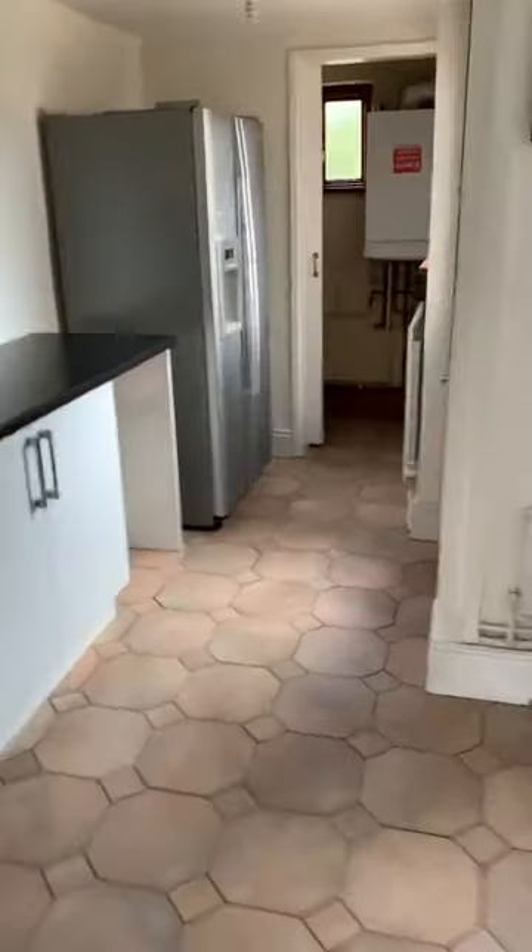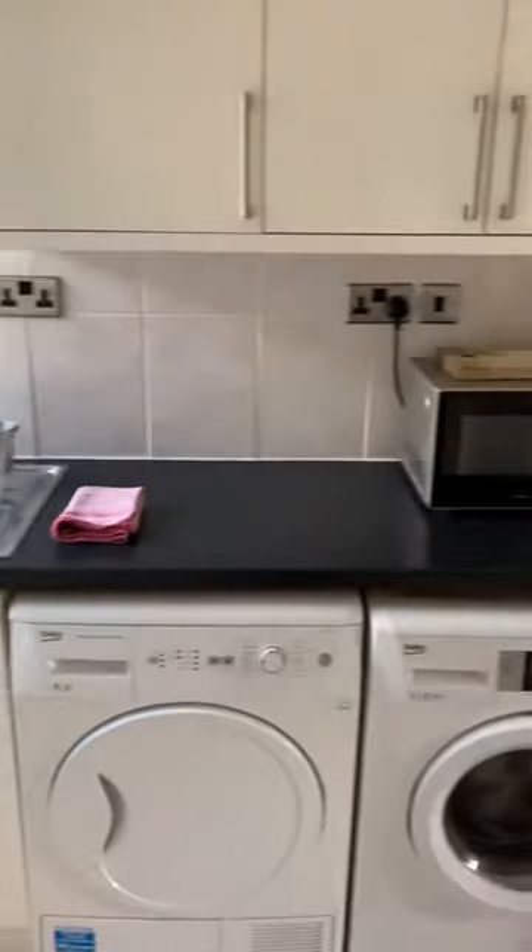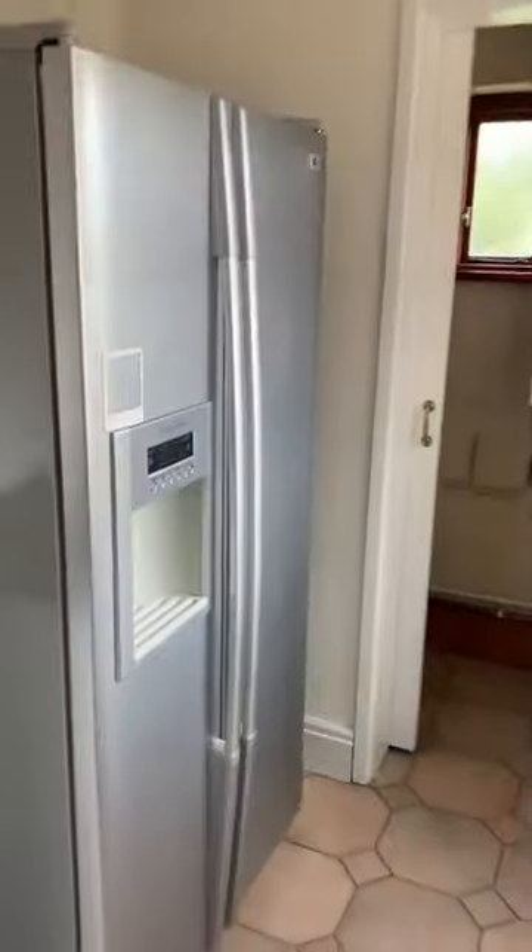We've got the kitchen — a good sized kitchen. There's a washer and a dryer, and an American fridge freezer.